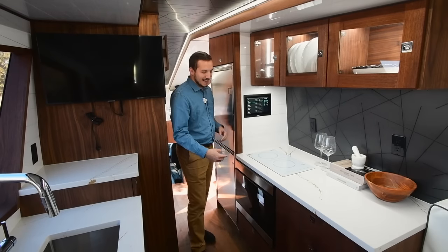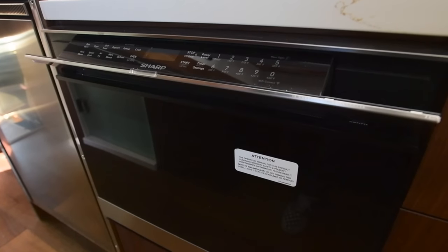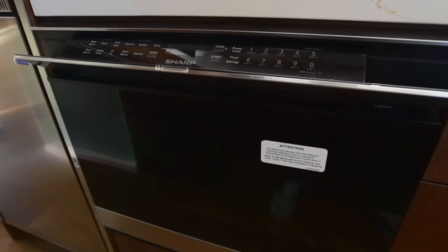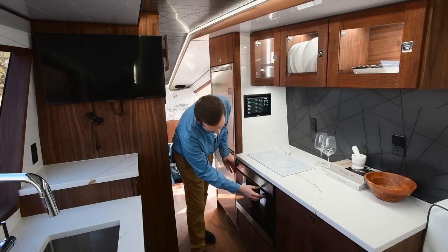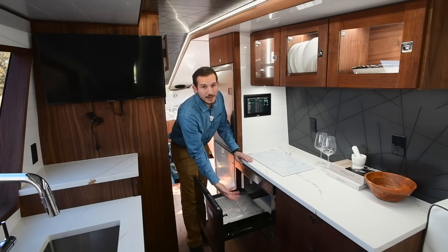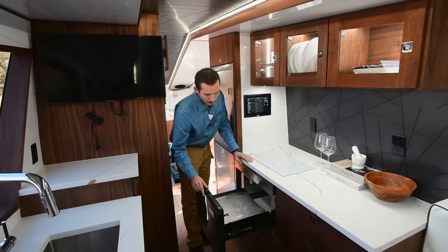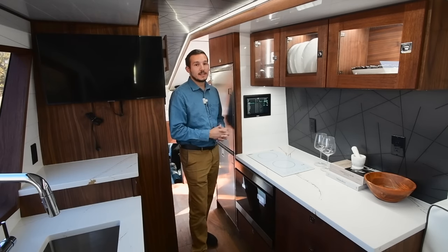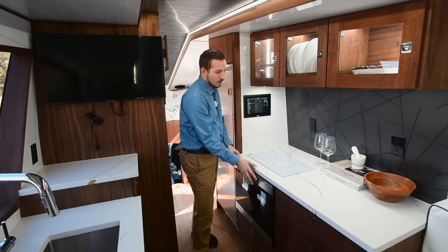We have an awesome convection microwave that's also an oven — an all-in-one, completely electric unit. The screen gives you all the functions: bake, roast, speed cook, grill, air fry. It's a drawer style, so you just open it and set different configurations — grilling wings, baking a cake, air frying. We have a battery pack that is quadruple the standard in the RV industry, so there's more than enough power to use both the microwave and the cooktop.